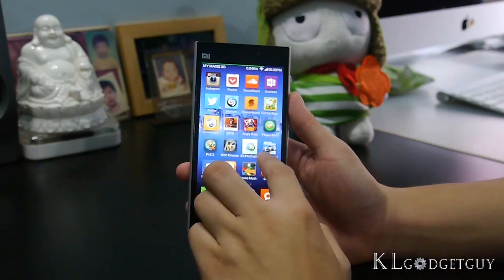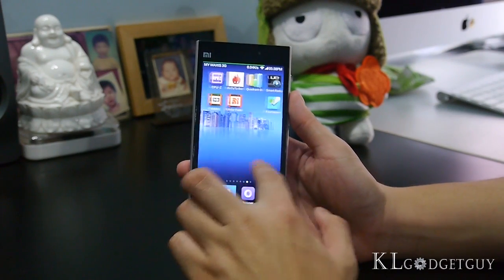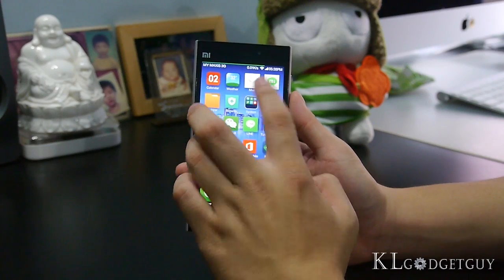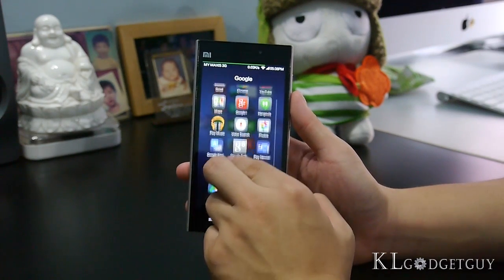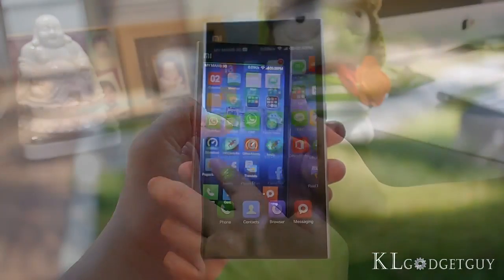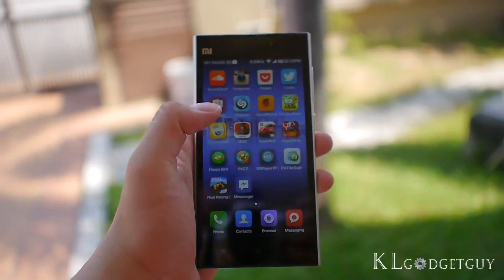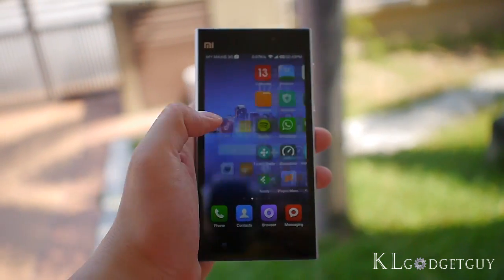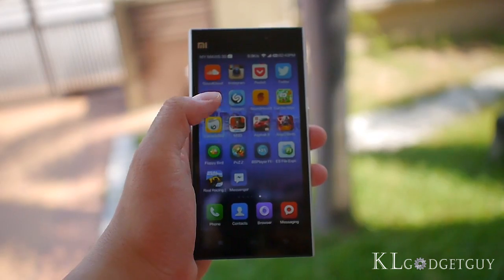The Mi 3 is an exciting product. Booting up the device for the first time gives you a wild experience. The 5-inch Full HD IPS display shows excellent colours and viewing angles, which makes text and graphics look sharp at 443 ppi. The display's touch sensitivity is also incredibly smooth and responsive, while outdoor visibility is considered decent, but not the brightest that we have seen.